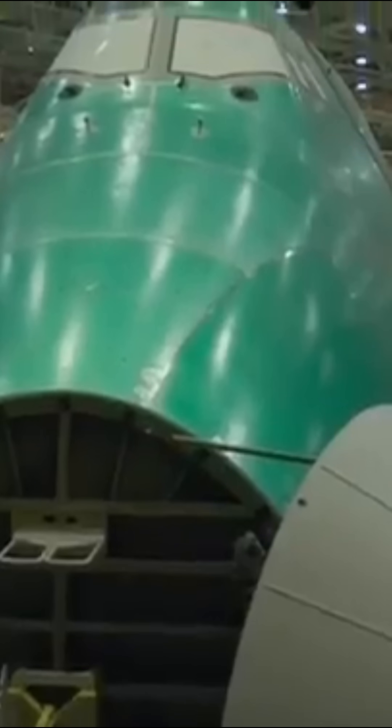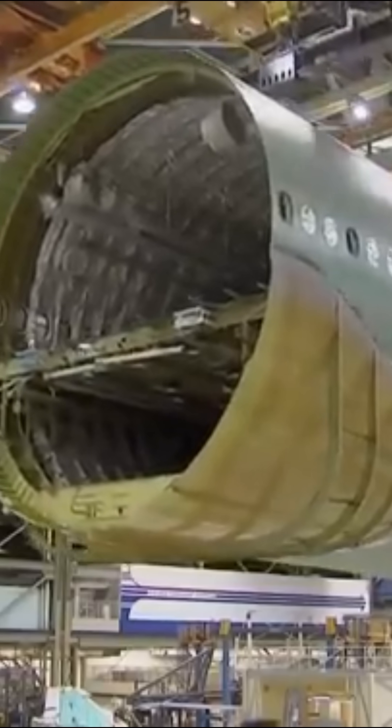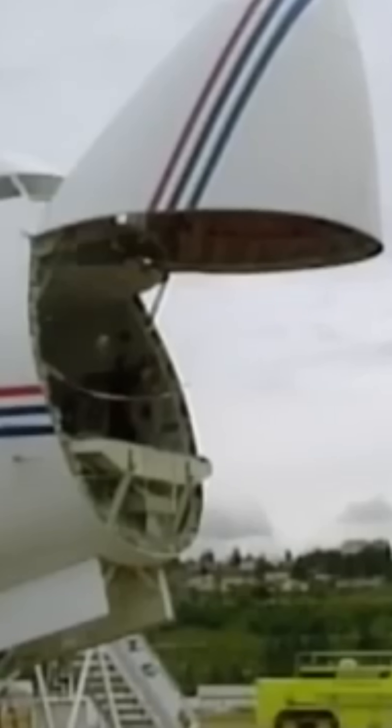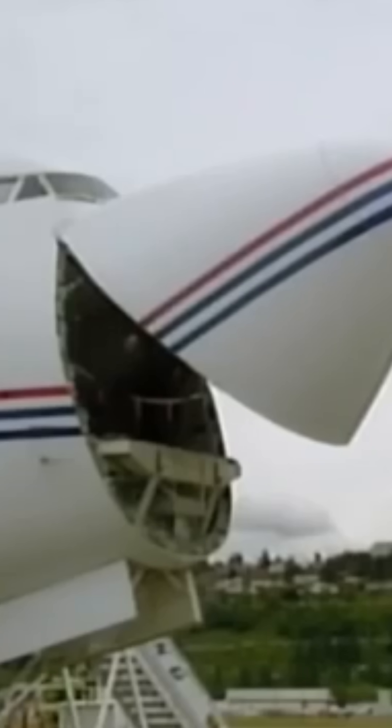But here's the mind-blowing part: every single 747 ever built came from one building in Everett, Washington. It's literally the largest building by volume on Earth — so big, it has its own weather system inside.